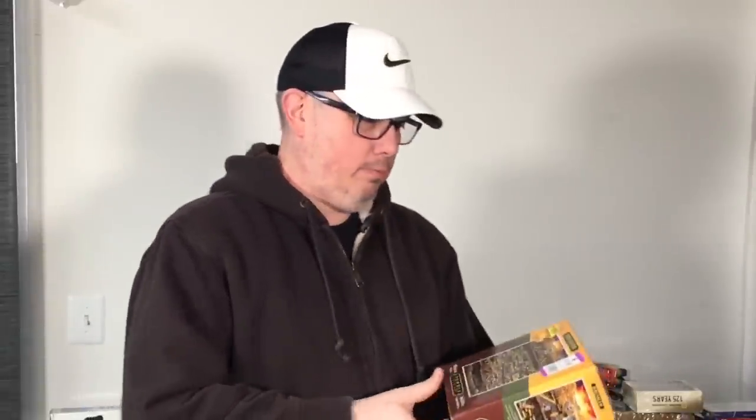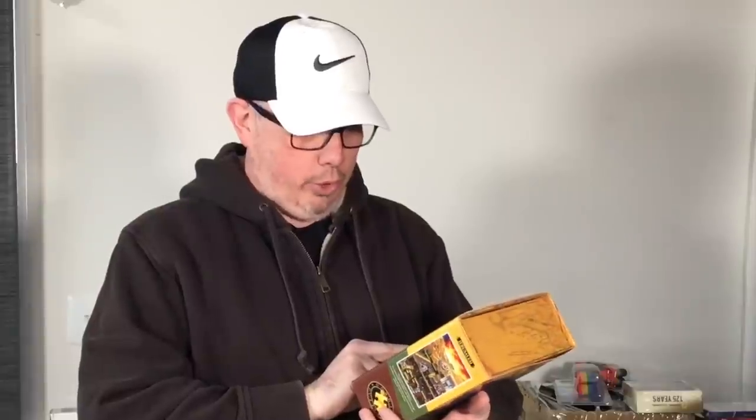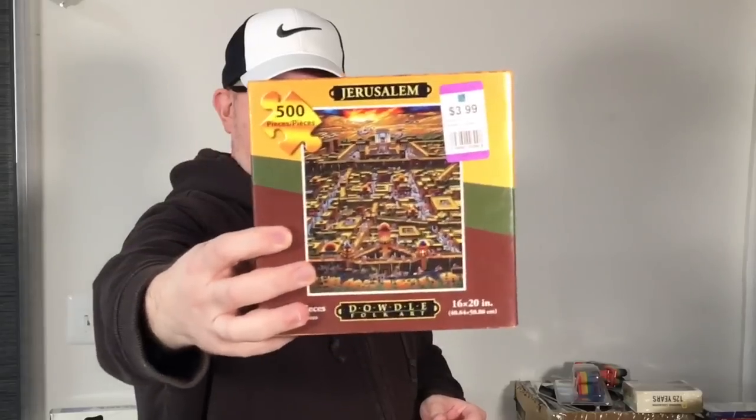A Dowdle Jerusalem puzzle, brand new sealed. We opened it up — two dollars with violet half off. These are 20 to 25 dollars.